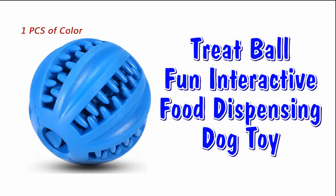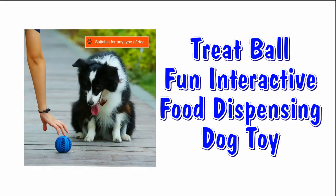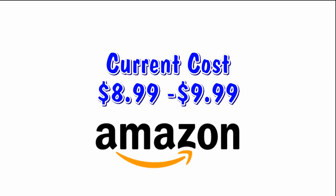Next is the interactive treat ball, suggested for medium to large dogs. This toy is good for your dog's teeth and can be filled with treats. It can also assist in keeping your dog's teeth clean. Available at Amazon for $8.99 to $9.99 depending on the size of your dog.